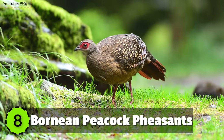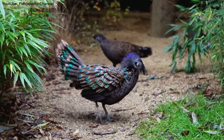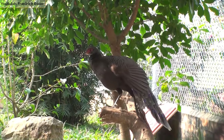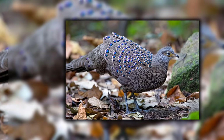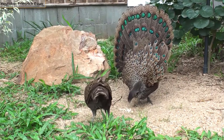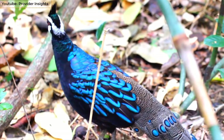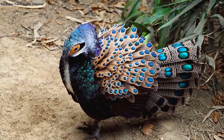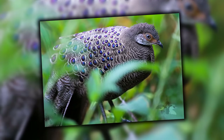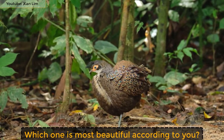Number 8: Bornean Peacock Pheasants. Another very rare pheasant species in the world is the Bornean Peacock species. This medium-sized bird is found in the lowland forests of Borneo and is declared endangered by the IUCN Red List. It's around 15 to 17 inches in length and is mostly found in metallic shades of green and blue. Males have metallic blue-green crests and a purple-green iridescent breast with white throat. Its tail is not as long as other species and has 22 feathers in it.